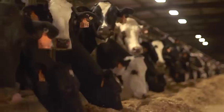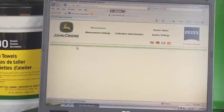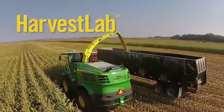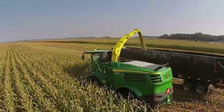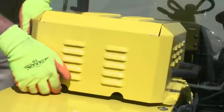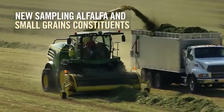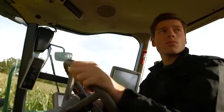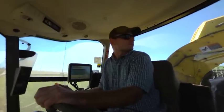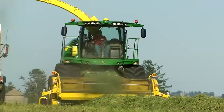We all know that forage harvesting success is ultimately measured by feed quality. And John Deere's analysis tools rank at the top of the industry with Harvest Lab. It is the fastest, most accurate moisture measurement system in the industry. And it just got better. Harvest Lab is now expanding its moisture and constituent sampling to include alfalfa and small grains constituents. That's real-time sampling of protein, sugar, NDF, and ADF, allowing for quick decisions on harvesting time and crop conditions for optimum forage quality and maximum productivity.